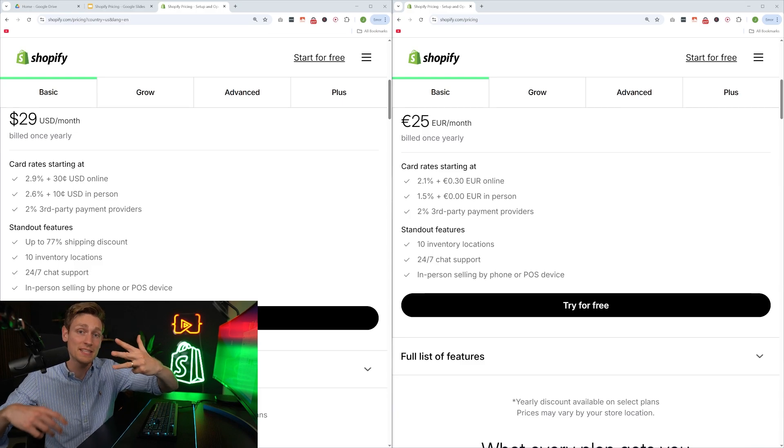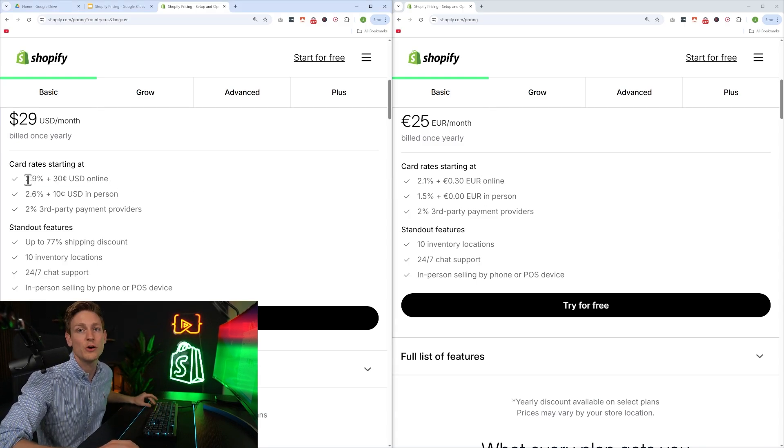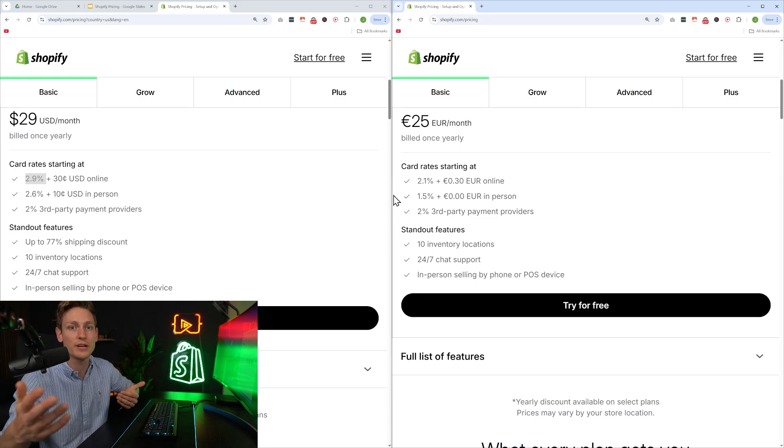It also heavily depends on where you're based — or better to say, where your customers are based. Because if we compare this page side by side for the US and Europe, you can already see that in the US on the cheapest plan you get around 2.9% credit card rates, and in Europe, 2.1%. So these are all factors we need to take into account.